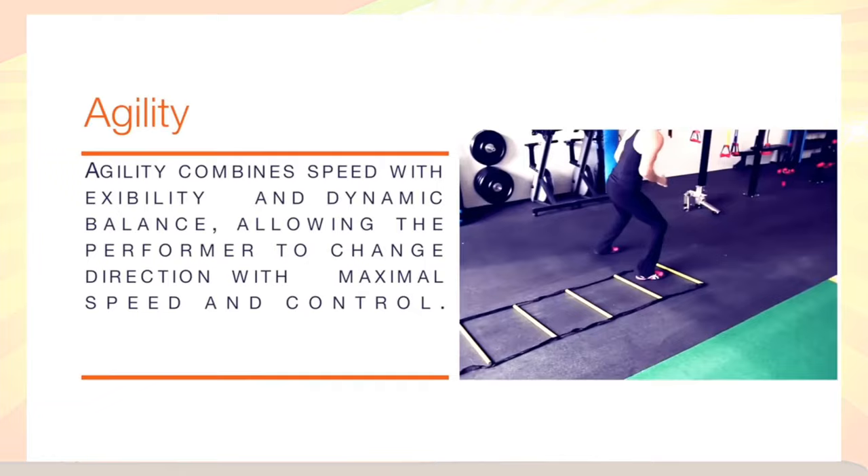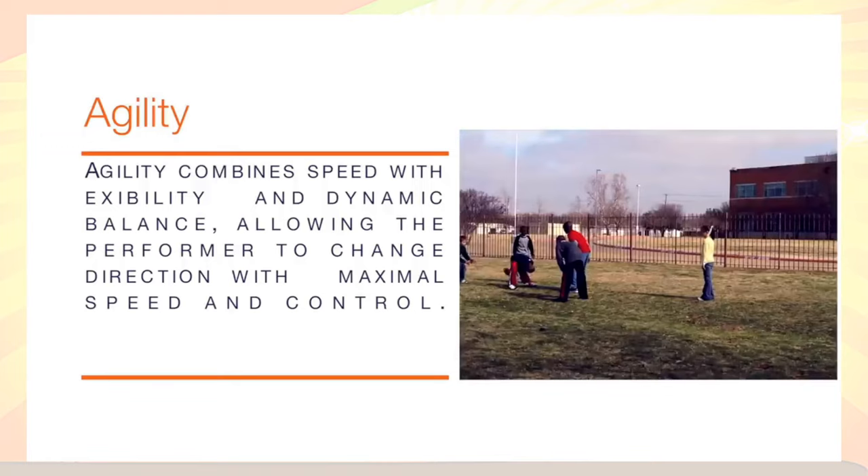Agility, in simple terms, is being able to change directions quickly. A lot of our favorite sports and activities use agility — things like basketball, football, soccer, and martial arts.